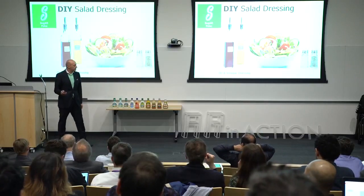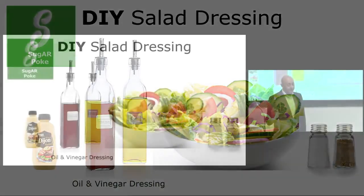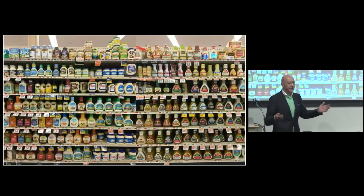Imagine you go shopping for salad dressing because you want to put something on your salad. I would actually never do that — to be frank, I make my own. I use oil and vinegar, salt and pepper because I'm a Parisian, and the French touch is my Dijon mustard. That's all you need. However, most people get busy and don't have time to do it, so they go to the supermarket. It's overwhelming.